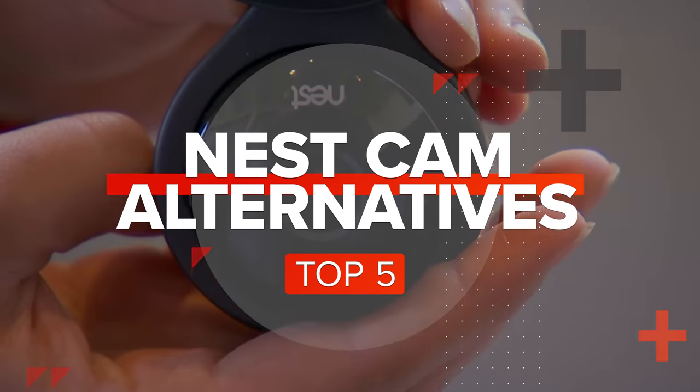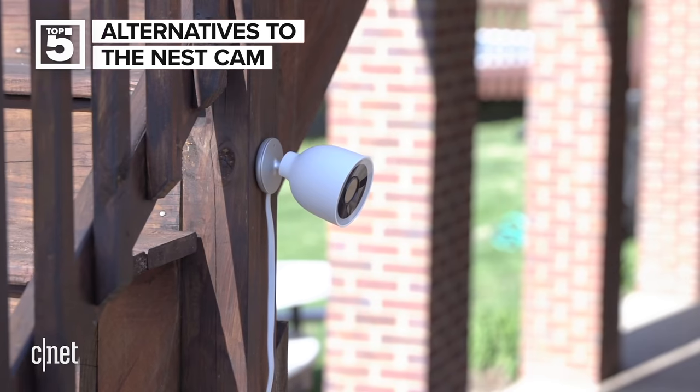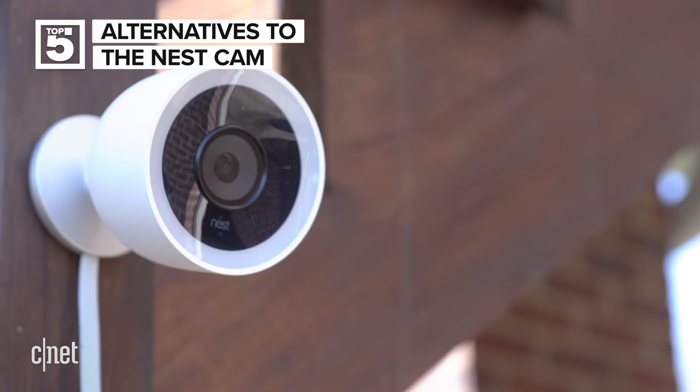You've definitely heard of the Nest Cam, but it's not the only game in the security camera market. We're gonna talk about the next best options. Nest was a big deal years ago when it was called Dropcam. Then Google Nest ended up buying Dropcam for around half a billion dollars. Now the Dropcam is the Nest Cam and is still a big deal — so let's forget about it and see the next best alternatives.